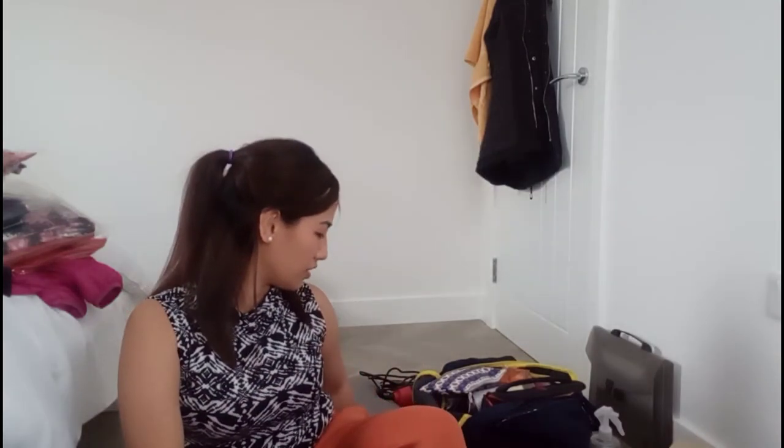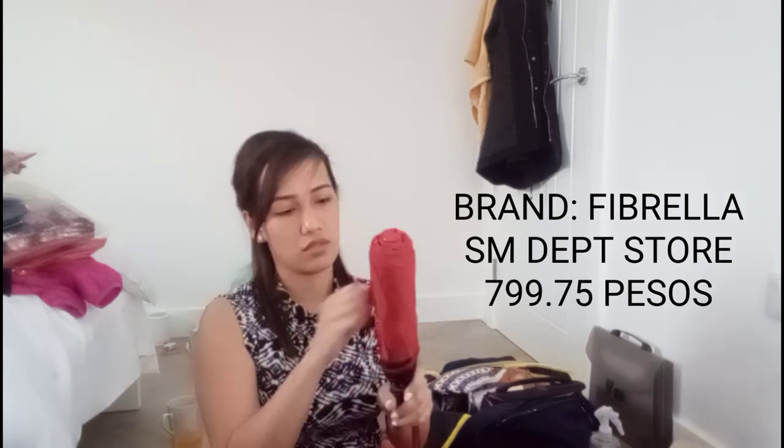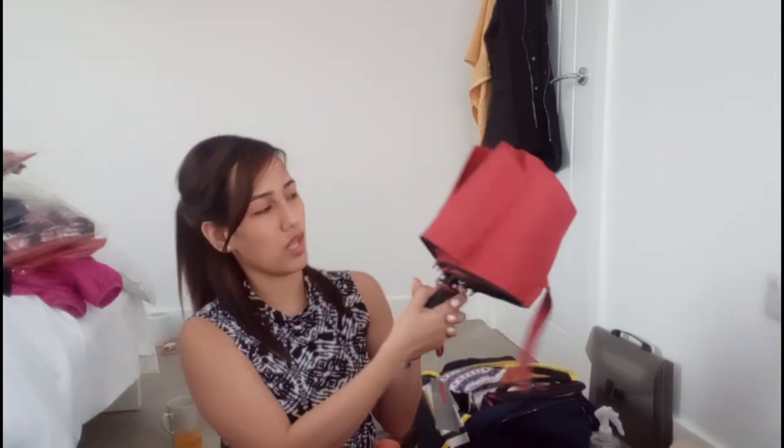The next thing that will be very useful is an umbrella. I got mine from SM Department Store — it's a Fibrella umbrella. It's a bit expensive, but it's going to be useful. You just press the button to open it.